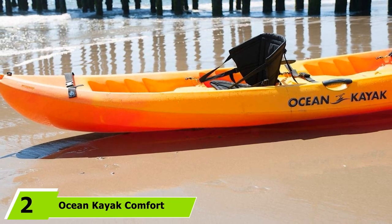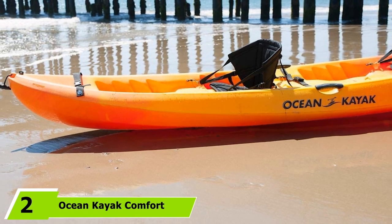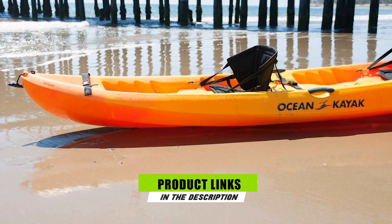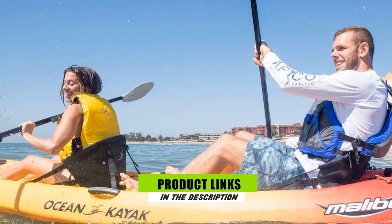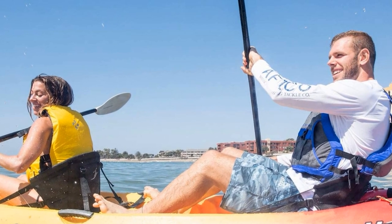The number two position is held by the Ocean Kayak Comfort Plus Seatback. Kayaks, paddles, and pretty much everything that this sport requires is pricey, so why waste a good chance of saving a few bucks without compromising much? At a fraction of the price for a high-end seat, this model is a mixture of flexibility, efficiency, and comfort.